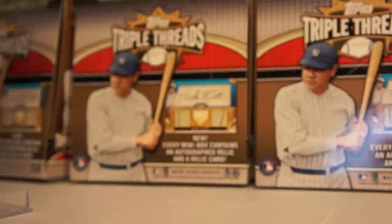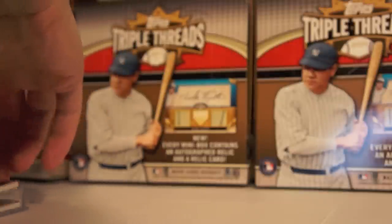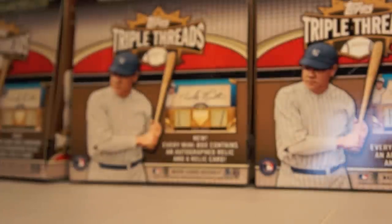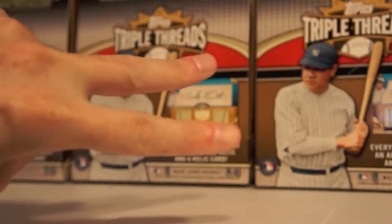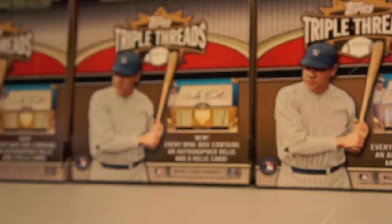So there you go, guys — there's my Triple Threads collection. Thanks for sticking through as much of it as you could. I hope you stayed until the end — if you did, leave a message and tell me how you like it. I'm pretty proud of all the stuff I got here. It's one of my favorite sets of all time. Thanks for watching, and keep an eye out for more sweet videos of mine. Catch you later. Peace.